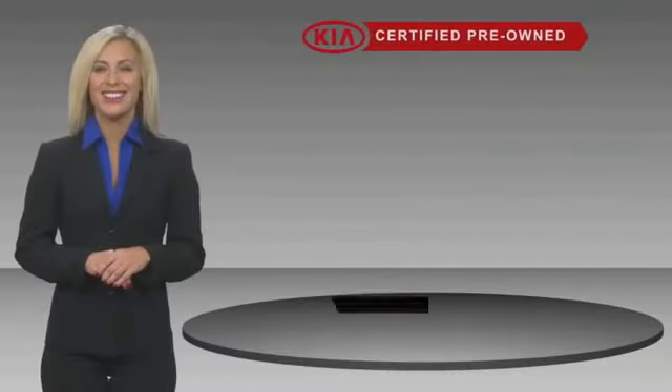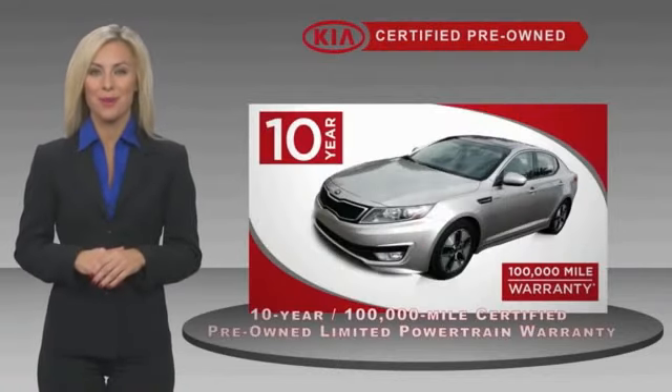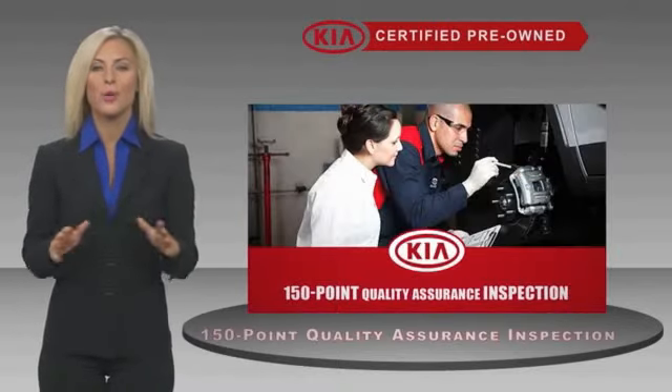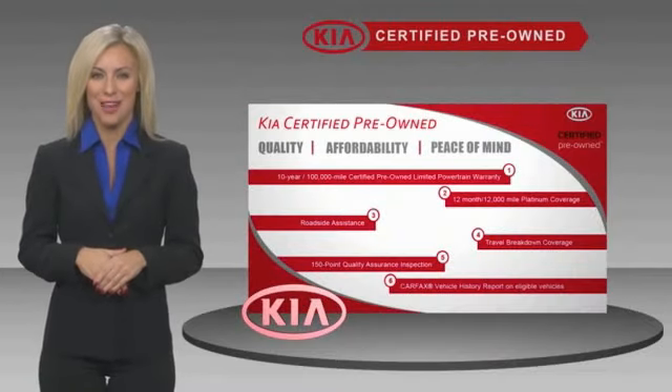A certified pre-owned Kia means confidence and reliability for the road. With a fantastic warranty, roadside assistance, and an intense quality assurance inspection, you can have total peace of mind. Ask your dealer for details about the Kia certified program.